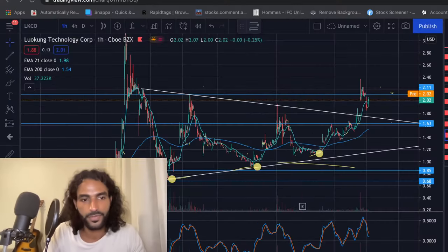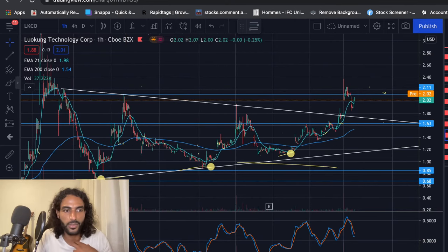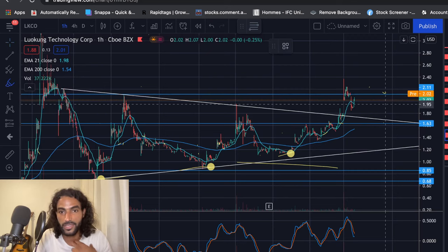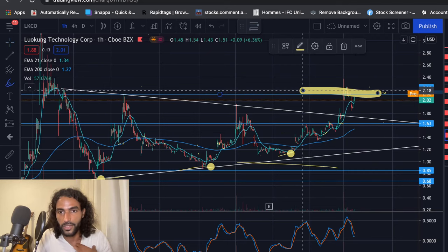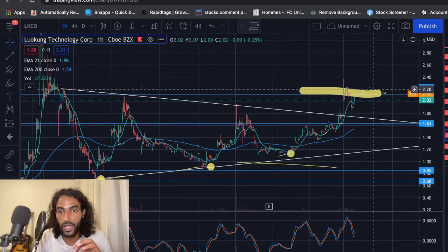Without further ado, let's see the price for LKCO — where we're gonna go. Are we gonna go to $4 for this month, or are we gonna see the price actually finding support before we go there? This is the important support and now resistance around this level, around the $2.11-$2.12 — this is a really, really important level.